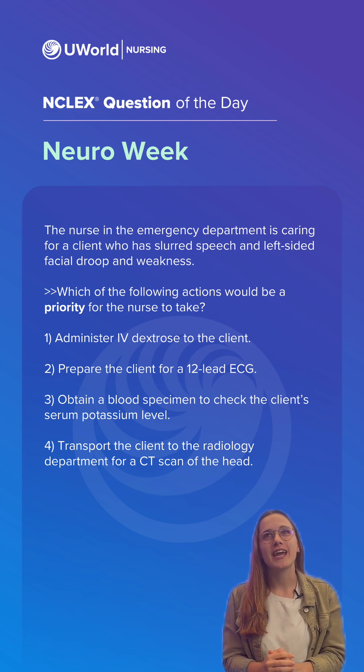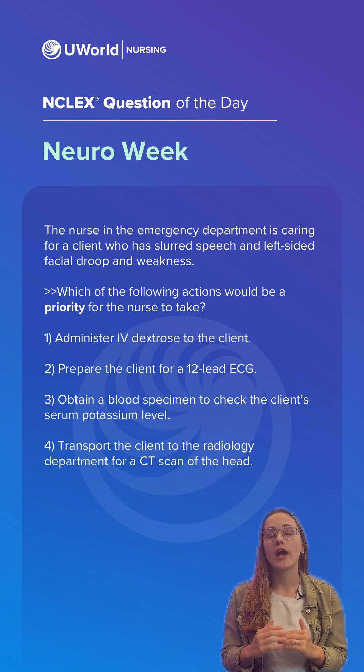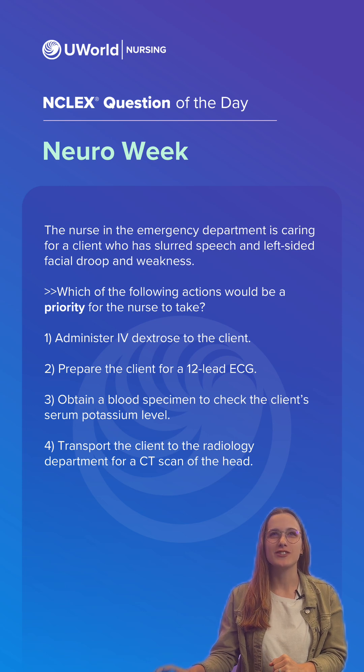The nurse in the emergency department is caring for a client who has slurred speech, left-sided facial droop, and weakness. Which of the following actions would be a priority for the nurse to take? Pause the video and drop your answer in the chat.